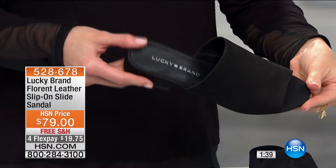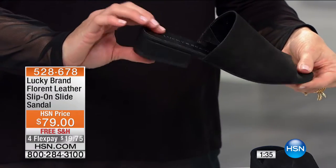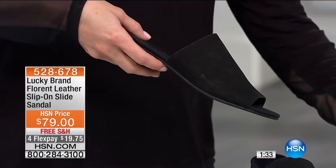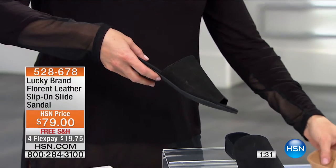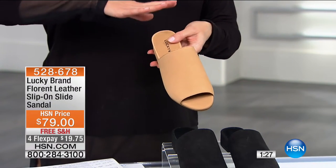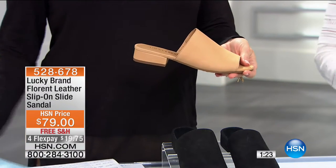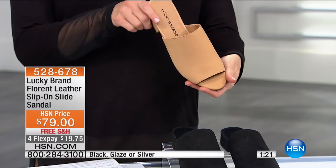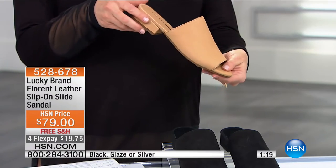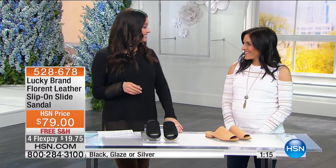It's all genuine leather. You step into it and you're out the door. It's got that perfect one and a quarter inch heel. We have it available in black, and also in a neutral we're calling glaze. You'll order this in sizes five and a half through ten and eleven — whole and half sizes available. Let me introduce our very special guest, Berry Huber, the brand ambassador for Lucky Brand.